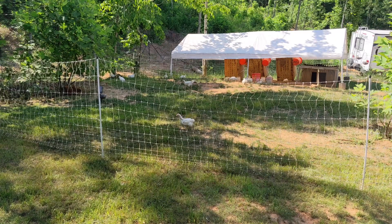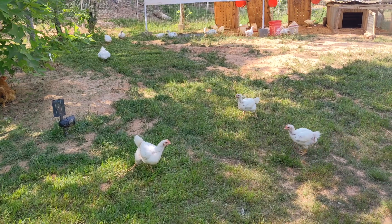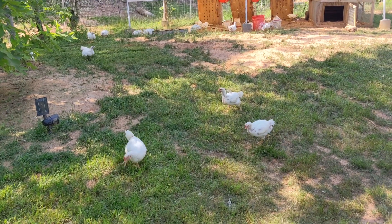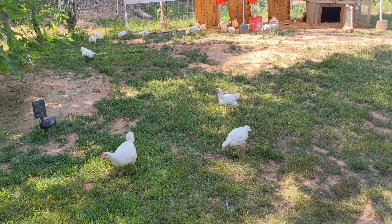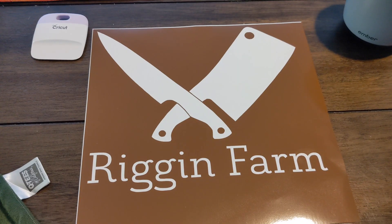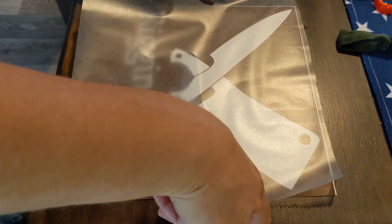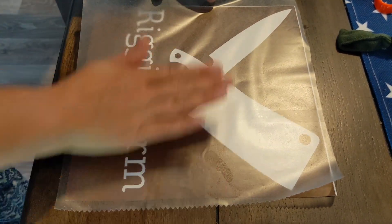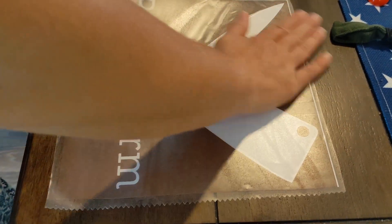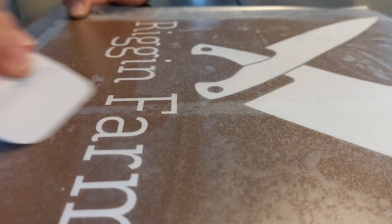We still needed to make our Riggin Farm branded butchering aprons. After creating a design, we used our Cricut Maker to cut it out onto some adhesive vinyl. Ashley removed the pieces we wanted the paint to go through for the screen printing process. She used transfer paper to pick up the vinyl and keep the separate pieces where they belong when we put it onto the screen. We don't want the center of those G's to be off. She smoothed it out to minimize air bubbles and ensure every piece would stick.